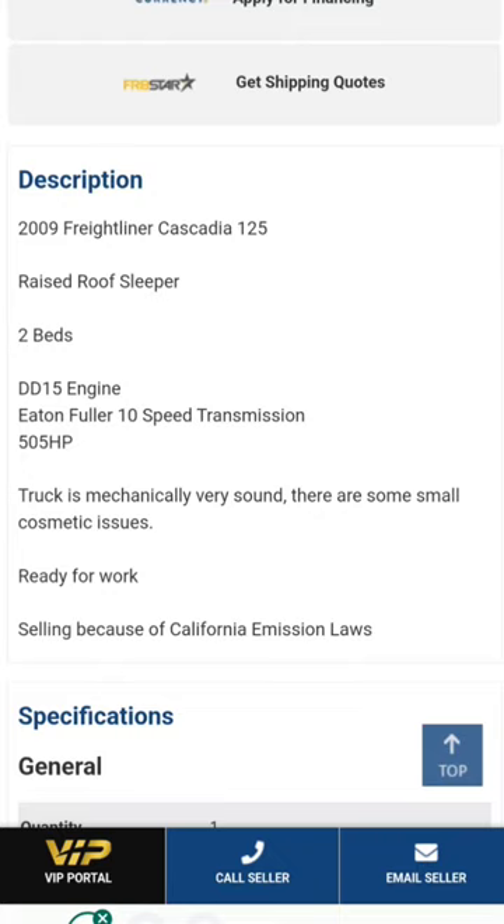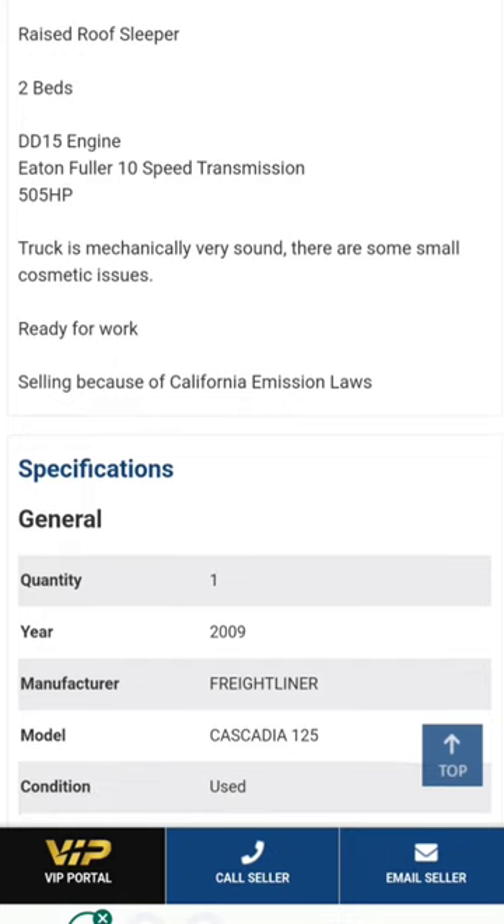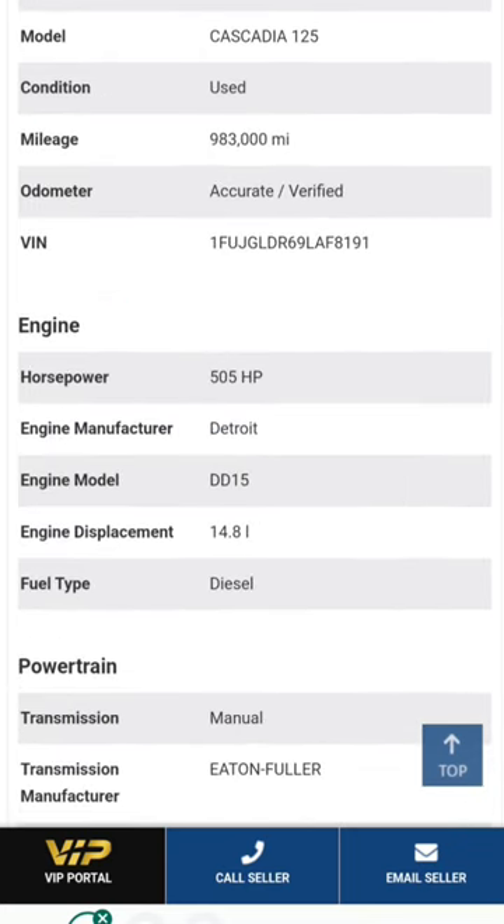Raised roof too. DD15, 505 horse, 10-speed manual. Truck is mechanically very sound — there are some small cosmetic issues. Ready for work. Selling because of California emission laws. Got 983,000 miles on it.